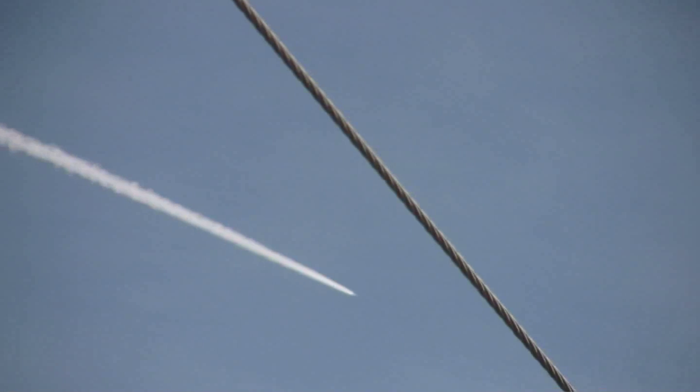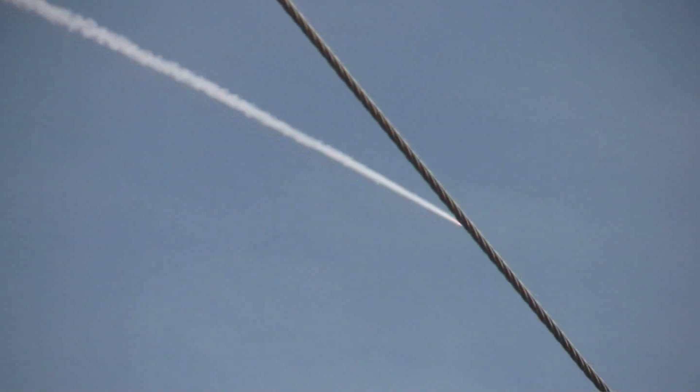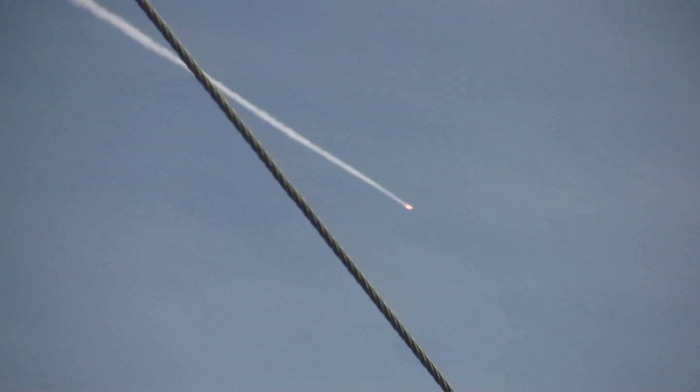We've passed T-plus 1 minute, 105 seconds. T-plus bound, traveling Mach 4, 20 miles altitude, downrange 32 miles. The SRM tail-off is observed. Burnout.